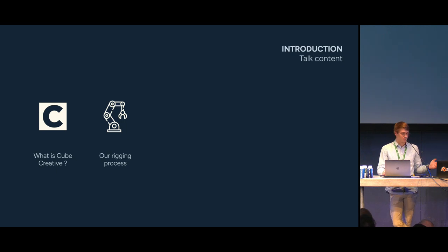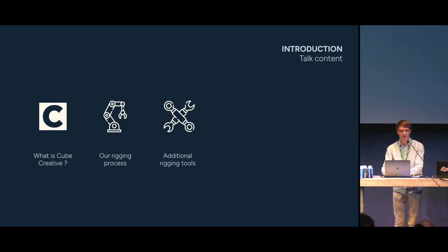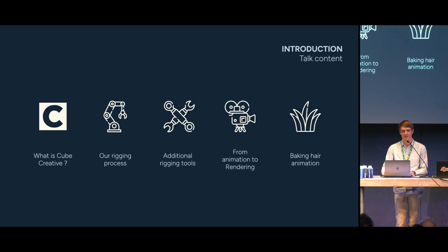Then I'll hand the microphone to Manon, who will introduce Keith Rig, our in-house auto rig, and take a look at its main features. She will then present a few additional rigging tools which make our rigging artists' and animators' lives much easier. After that, I will show how we transfer everything from animation to rendering, and finally talk about corner cases and challenges we met while trying to bake animation.